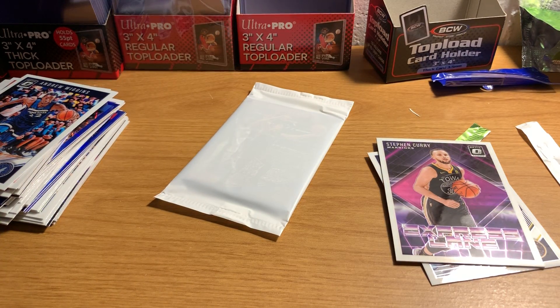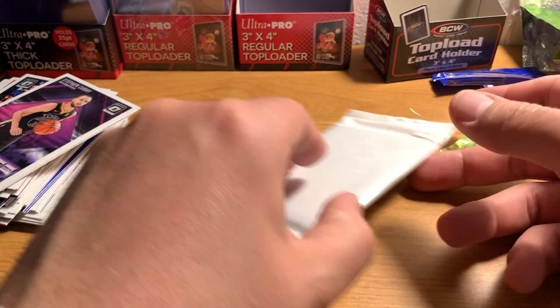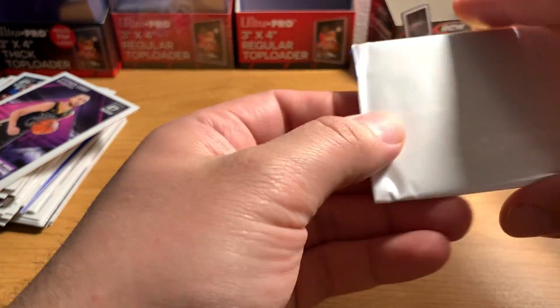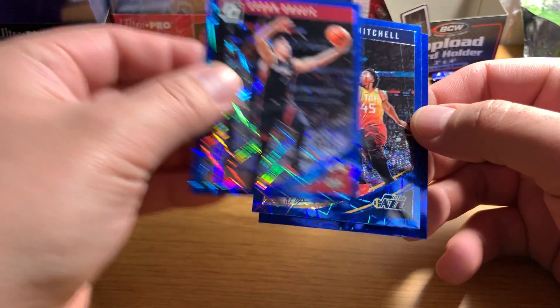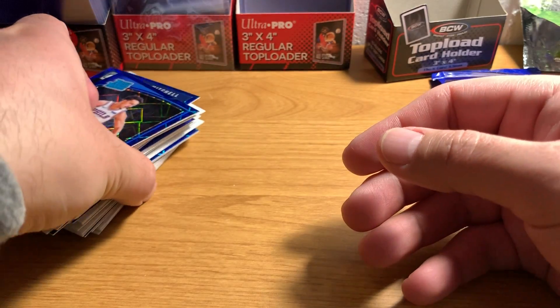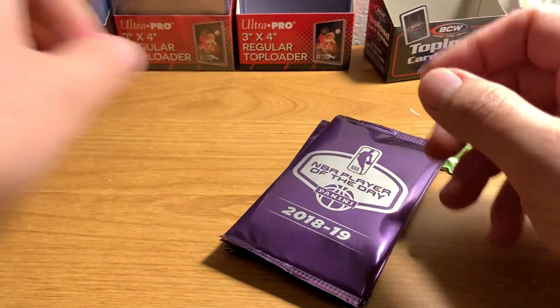Good stuff. Steph Curry — it's always nice. Let's open our last blue Velocity. Goran Dragic, Donovan Mitchell — good player — and Landry Shamet. No more Lukas, unfortunately, but that's okay. Two is certainly plenty. Plus I got one in the last video.